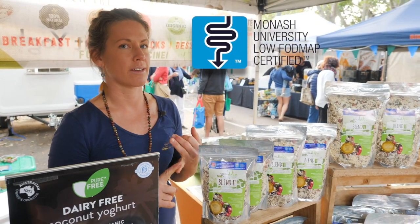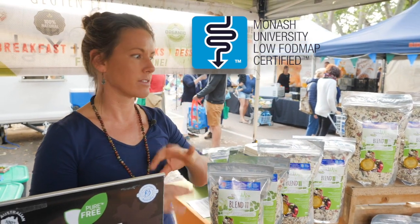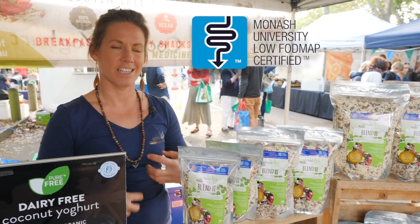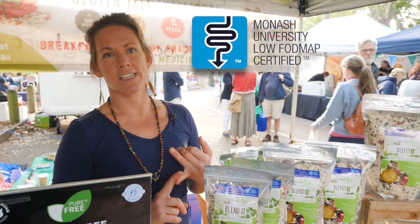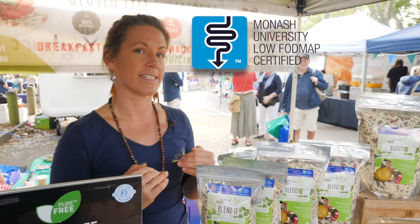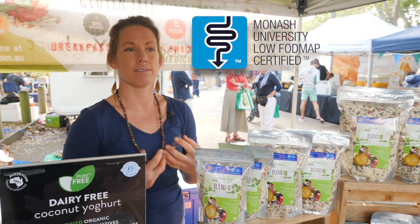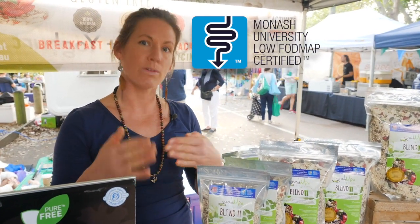It's also low FODMAP certified. FODMAPs are different types of carbohydrates found in all kinds of foods that ferment really rapidly and cause a lot of bloating, gut discomfort, and IBS-type symptoms in sensitive people. Monash University's research has found that if people with IBS lower their intake of FODMAPs, that can help to control and manage their symptoms. So this blend has the diverse fiber needed to support a healthy gut microbial population, but it's low FODMAP - meaning it's well tolerated.